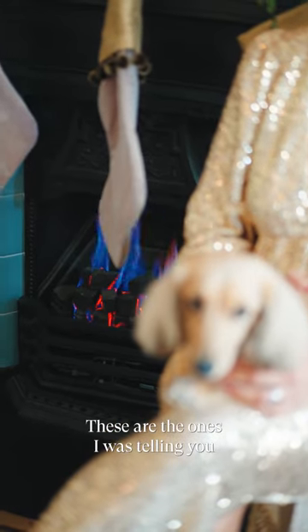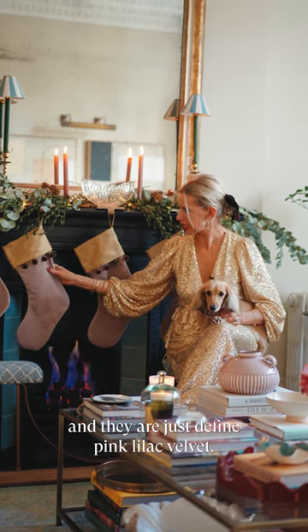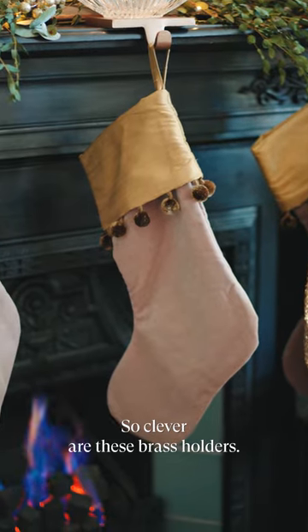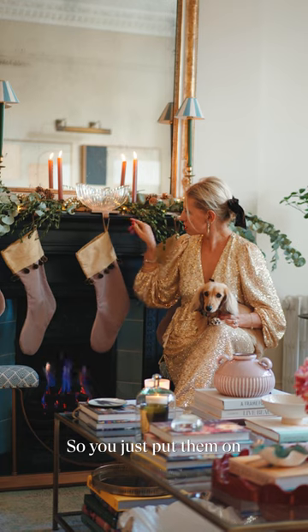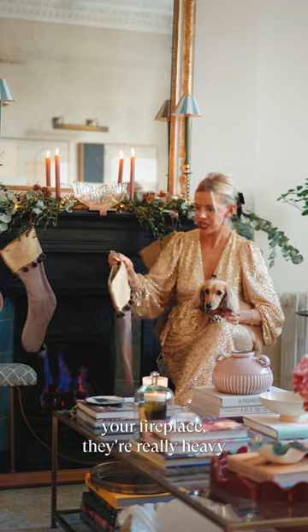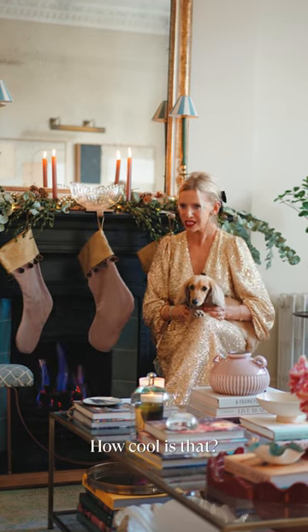These are the ones I was telling you about — the Rebecca Udall stockings. They are just divine, pink lilac-y velvet. And so clever are these brass holders. You just pop them on your fireplace, they are really heavy, and then you can just hook on the stockings. How cool is that?